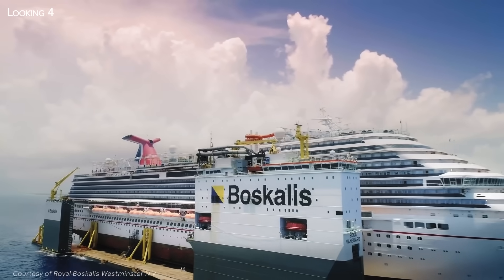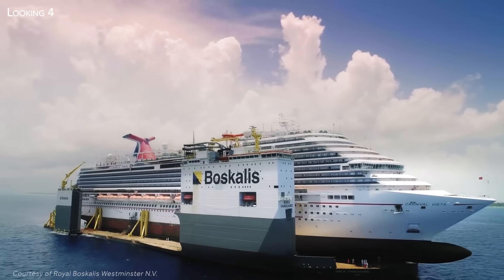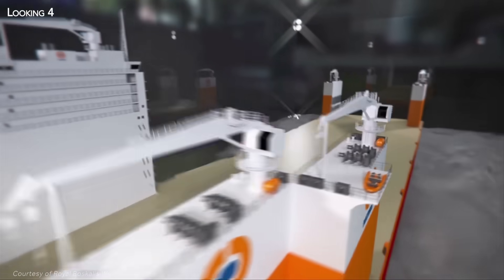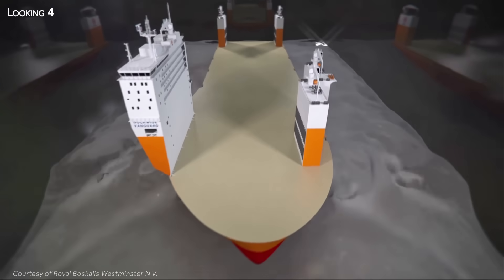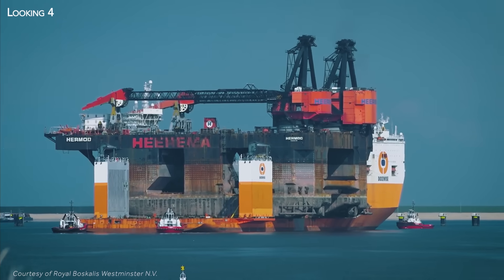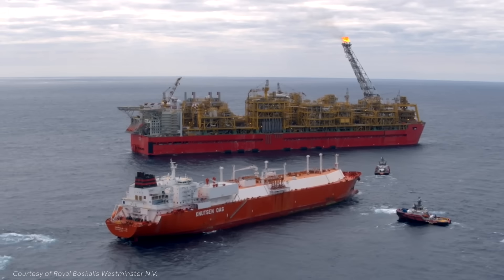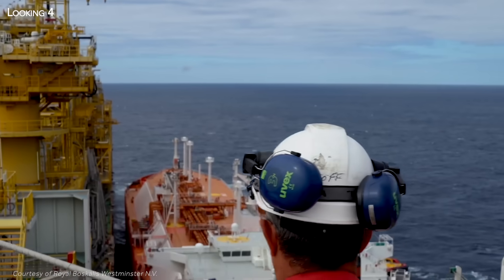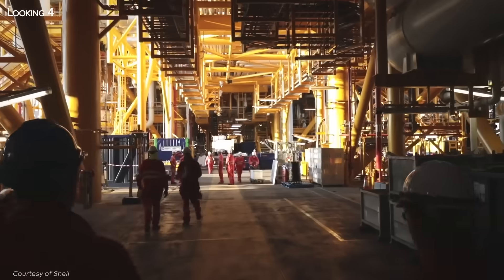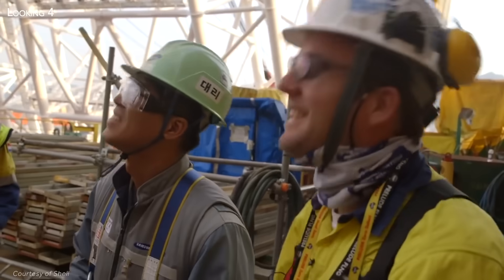Once the cargo has been loaded, the Boca Vanguard can begin its journey just like any other ship, although in reality it is without doubt one of the most impressive and astonishing vessels ever built. Excessive for some, a feat of engineering for others, these true monsters of the seas are nonetheless extraordinary and utterly captivating. They remind us just how ingenious mankind can be when it comes to building ever more complex and ambitious structures.